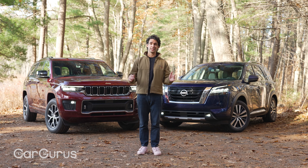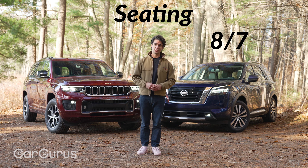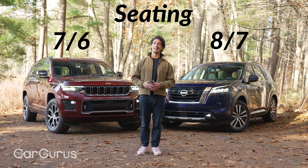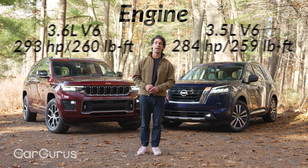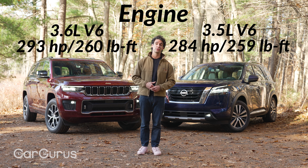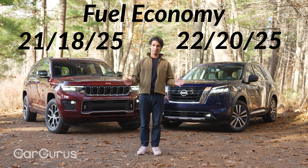The Nissan Pathfinder seats eight people, or seven with the captain's chairs. Meanwhile, the Jeep Grand Cherokee L seats seven to start and six with the captain's chairs. Both have naturally aspirated V6 engines making similar output, but in the Jeep you can also get a V8 and soon a plug-in hybrid.